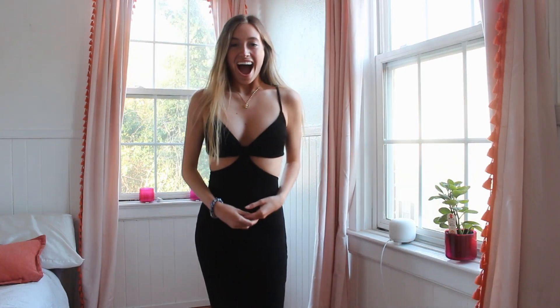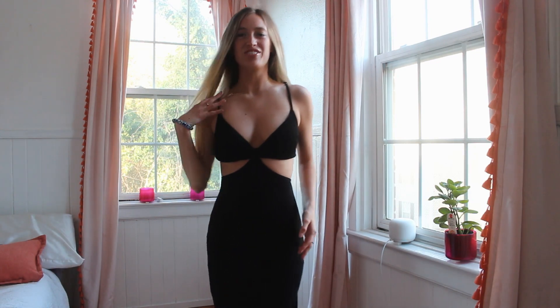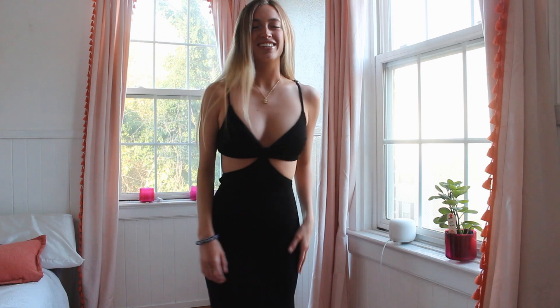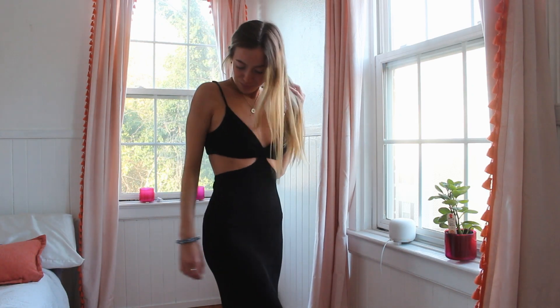I love this dress! Okay, so next is this black dress. It has a little tie right here and it has a slit. I love it — it's like a two-piece dress.